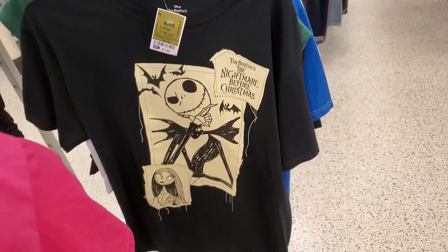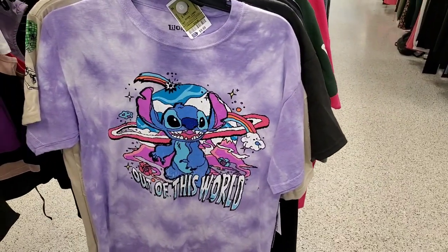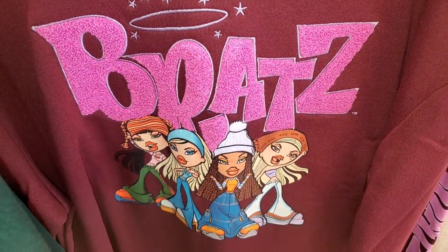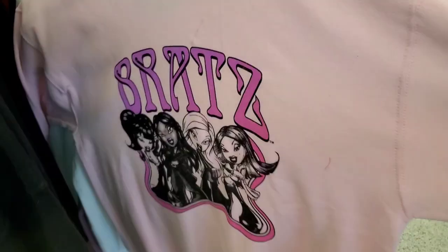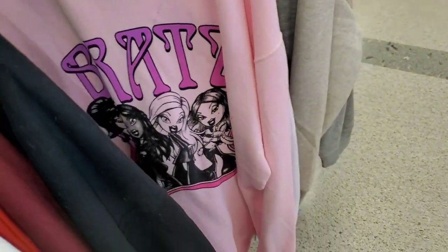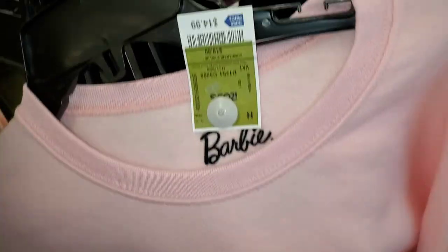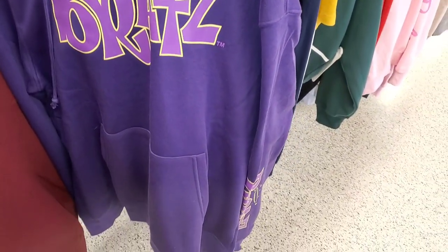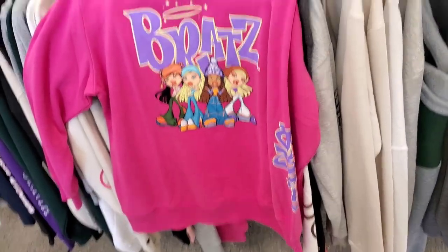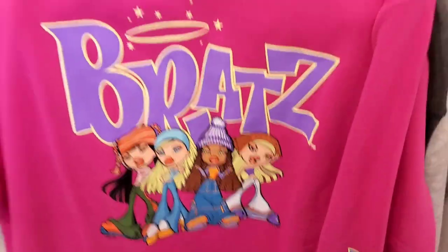They had a Bratz t-shirt for only eight dollars, The Nightmare Before Christmas for eight dollars, and a Stitch one for $9.99. A cute Bratz Dolls piece was running for $14. They also had another option for $15, a super cute Barbie sweatshirt for $15, and a Bratz hoodie for $17.